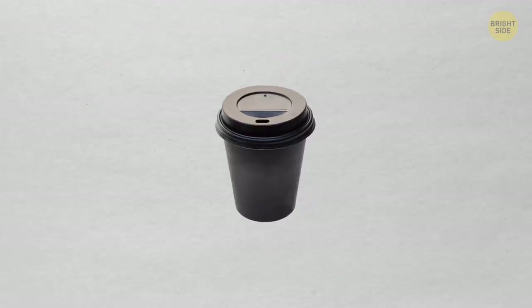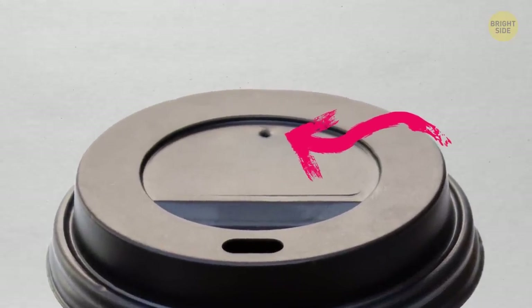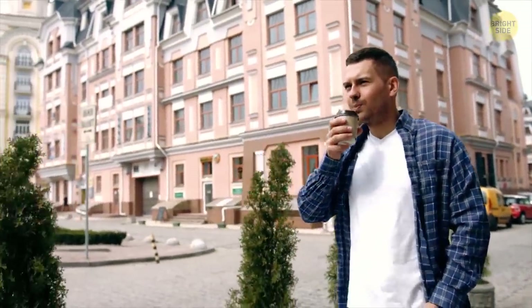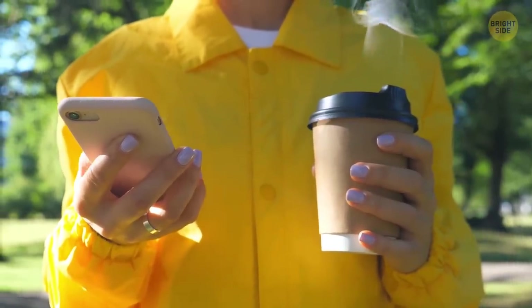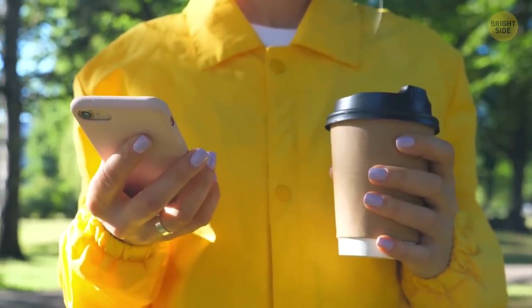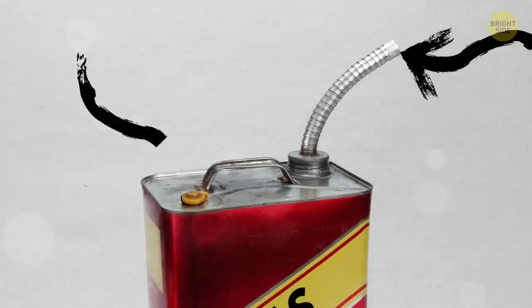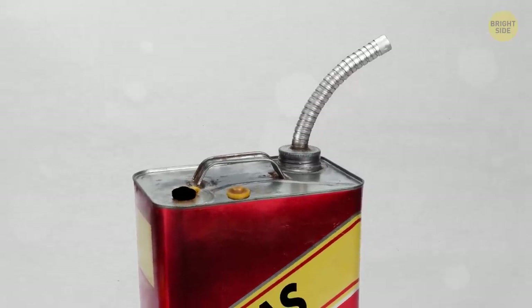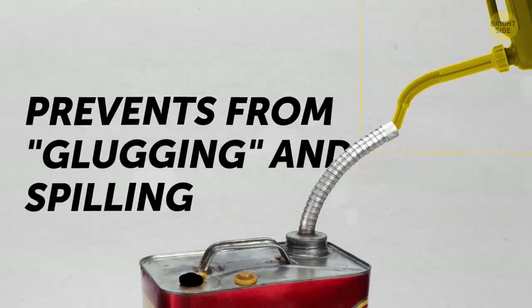Ever notice the tiny second hole in the lid of your coffee travel mug? It's there to control how smoothly the liquid flows out of the drink hole, and it also lets steam escape so the high temperature and build-up pressure don't melt the lid or send it shooting off. Same principle with your gas can — next time you go to fill it for the lawnmower, leave the second hole open to prevent gas glugging and spilling.